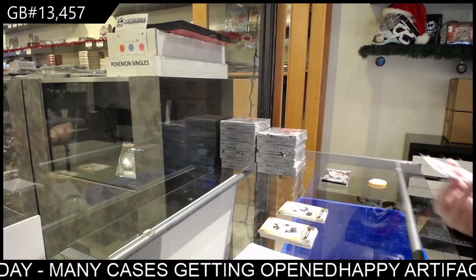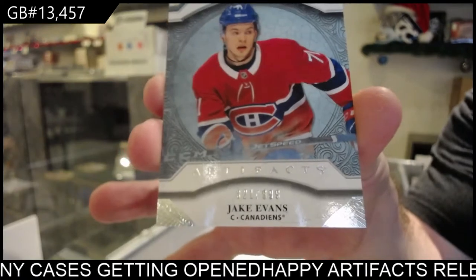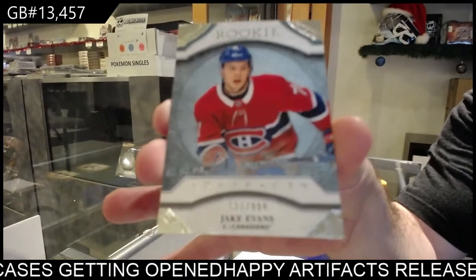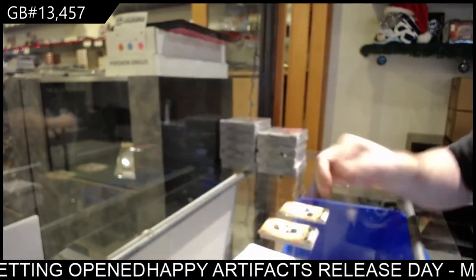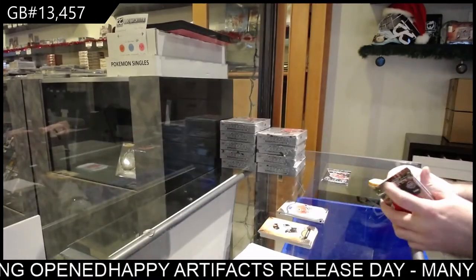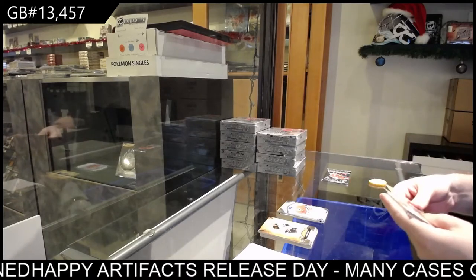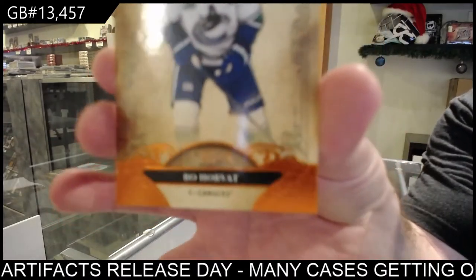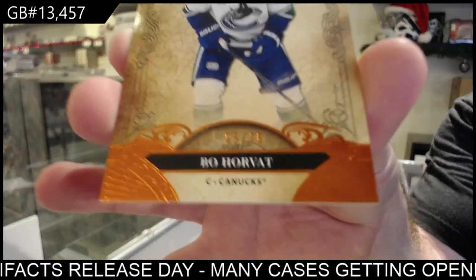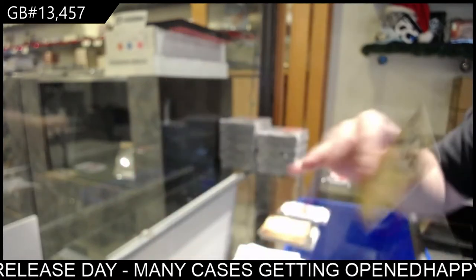We've got our first rookie of Jake Evans to 9.99 for the Habs. We've also got a number to 75 Orange of Bo Horvat for Vancouver.